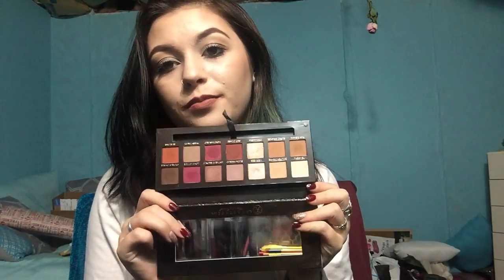The other cult-favorite palette is the Modern Renaissance by Anastasia Beverly Hills. Just look at it. I'll swatch a few: Antique Bronze, Primavera, Love Letter, and Warm Taupe. Do you see how pigmented that is? This palette blends beautifully and layers beautifully. They're so pretty — if you don't have this and you love warm looks, try it, because no matter what type of look you do, it's beautiful.